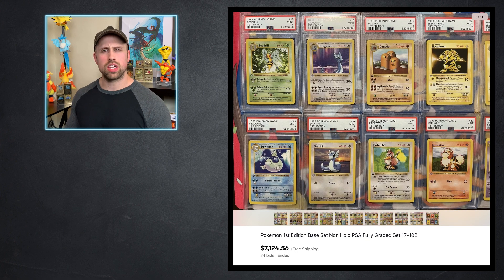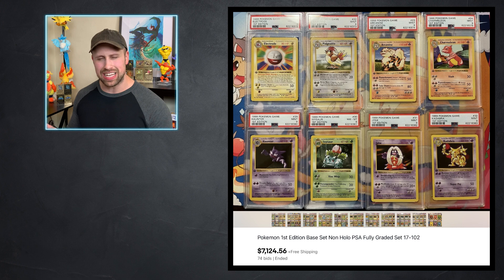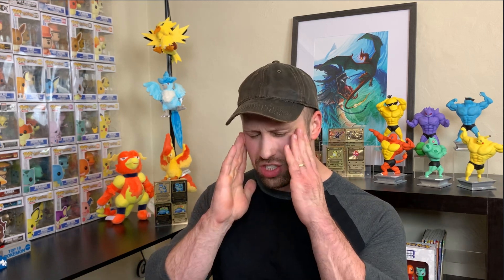The auction of the week goes to this first edition Base Set non-holo graded card lot, cards 17 through 102, which sold for $7,124. It's a mixture of mainly PSA 9s and PSA 8s with a PSA 10 sprinkled in here and there. If you look through the pictures, it even includes the Red Cheeks Pikachu in PSA 9, which is still a very valuable card. What do y'all think of the auctions this week? Let me know in the comments. Thank you guys so much for your support — I appreciate it more than I could ever say. Stay tuned for my next video, and I will see you all then.